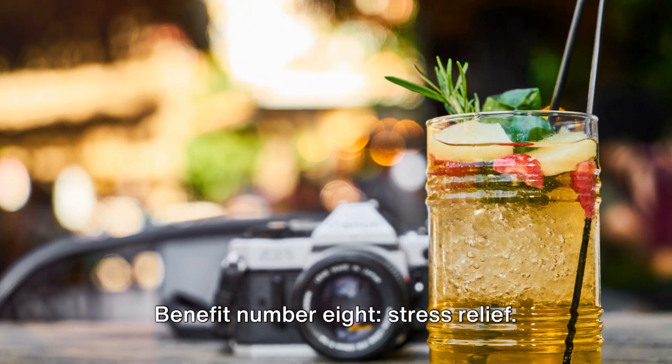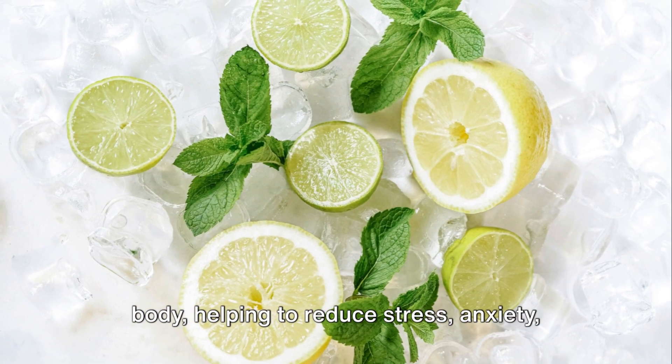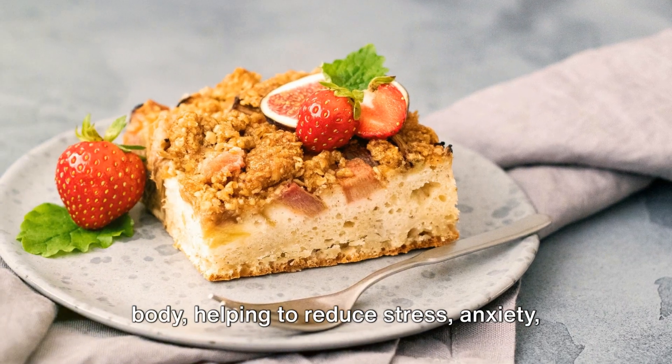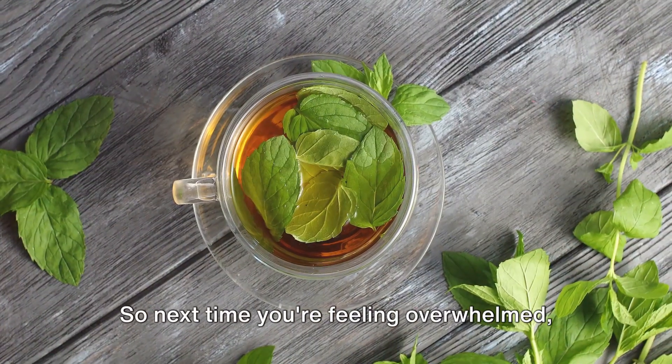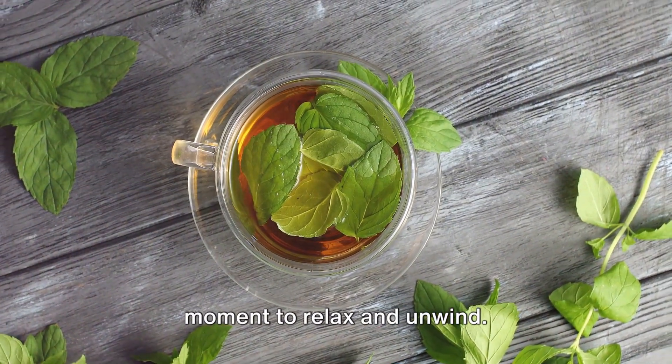Benefit number eight: stress relief. The soothing aroma of mint has been shown to have calming effects on the mind and body, helping to reduce stress, anxiety, and tension. So next time you're feeling overwhelmed, brew yourself a cup of mint tea and take a moment to relax and unwind.